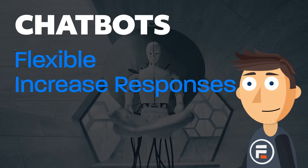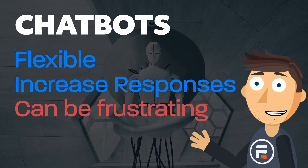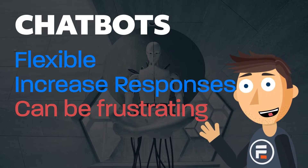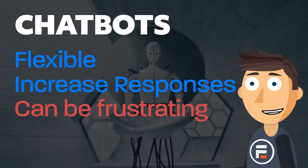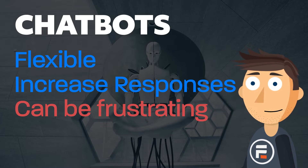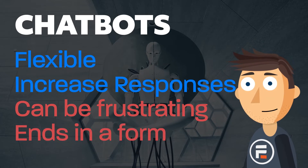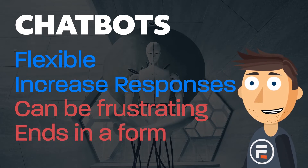Downsides? They can be frustrating. While usually helpful, it's hard to make the AI understand everything that the user wants, and a chatbot can send them to the wrong place. Also, if the user isn't familiar with the concept of a chatbot, they can get upset when they realize that they're not chatting with a real person.